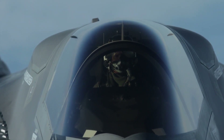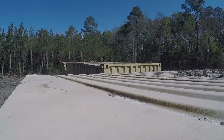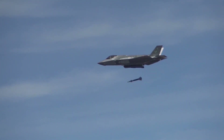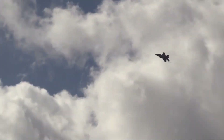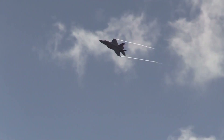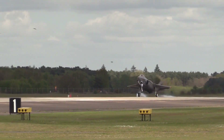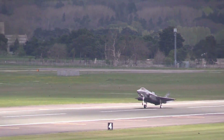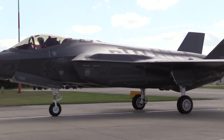Lockheed Martin's focus on cost reduction has resulted in an incredible 66% decrease in unit prices since the EOTS system went into production. This feat not only validates EOTS as a pinnacle of technological achievement, but also enhances its accessibility and sustainability for F-35 operators worldwide.